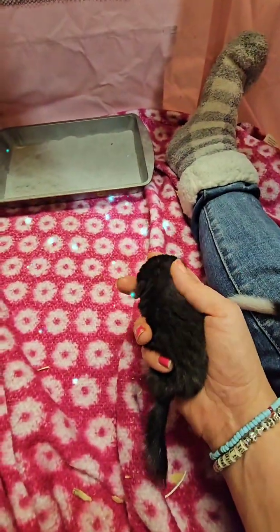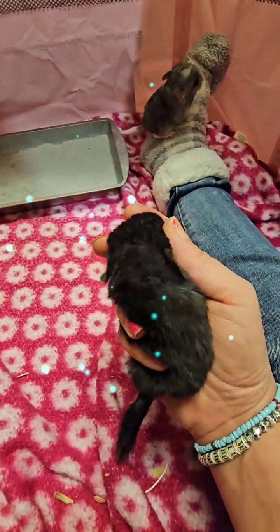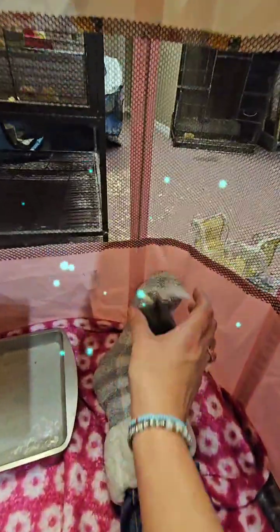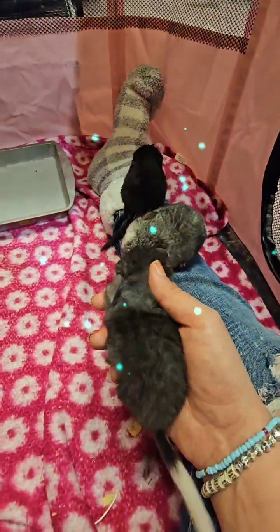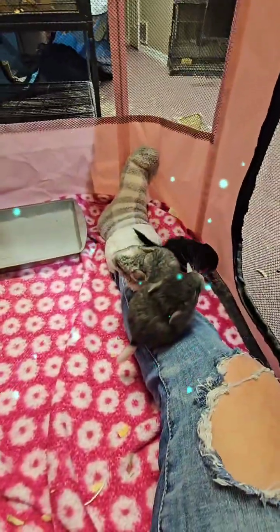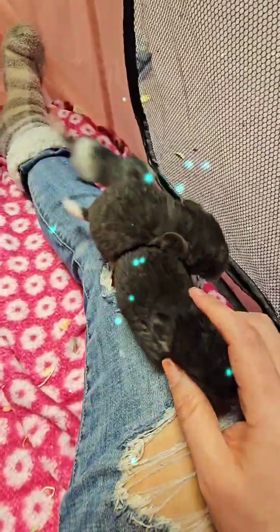I spend a lot of time with mine. I was there when these guys were born. There are four, and this is not all from one litter — one mom gave birth to three and the other mom gave birth to one.